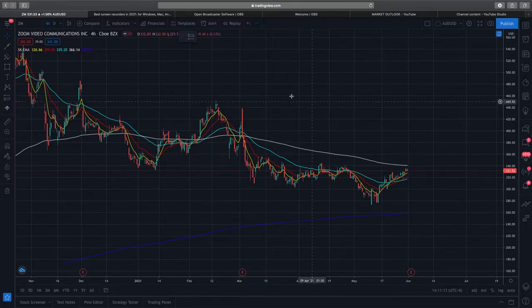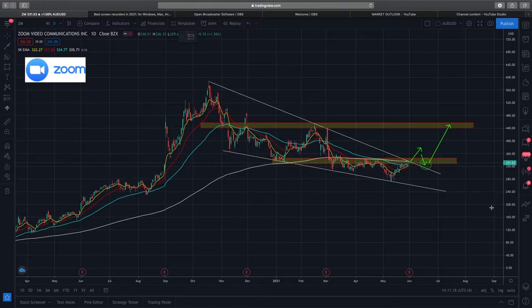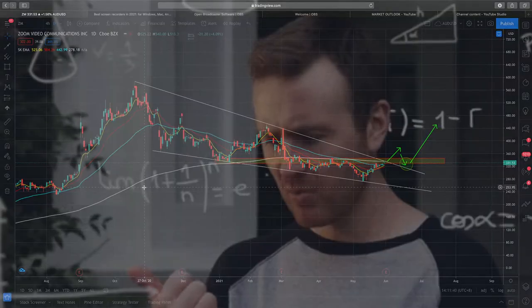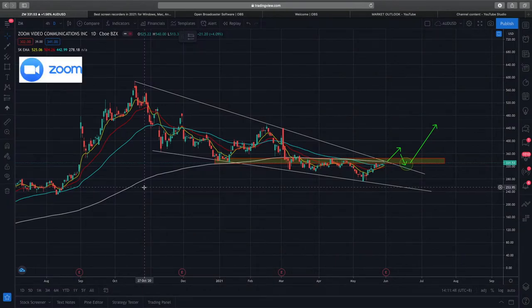The next stock I'd like to go through is Zoom. If you look at Zoom, it's a very interesting stock. Let me zoom out to the daily chart — you can see from the technical analysis there's a falling wedge pattern, which is one of my favorite patterns. It gives a higher probability — not 100%, but a higher probability — of a bigger move in terms of price action.